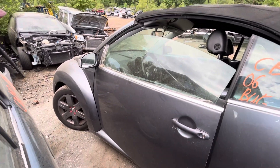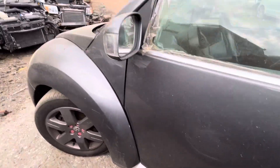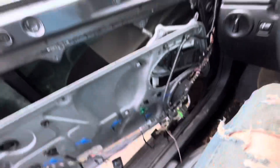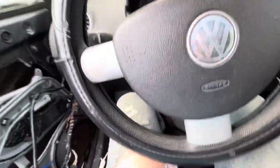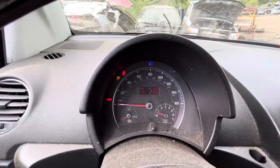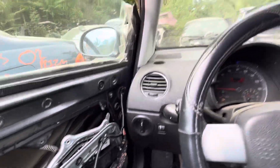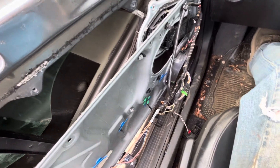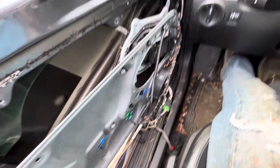Driver door, glass, mirror, and fender all look good. Note: the window switch and regulator have all been taken apart. Mileage is 127,000. Car can go backwards and forward.